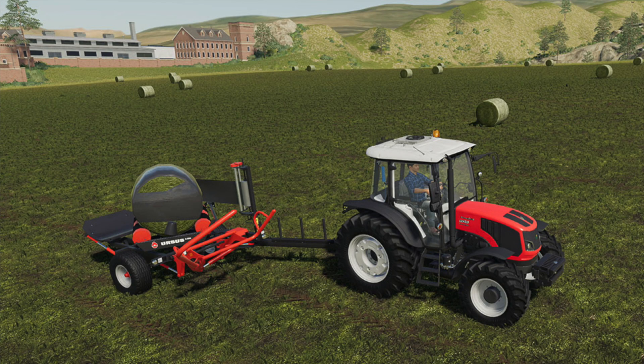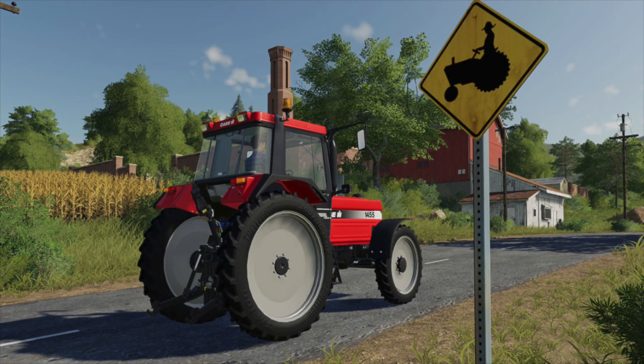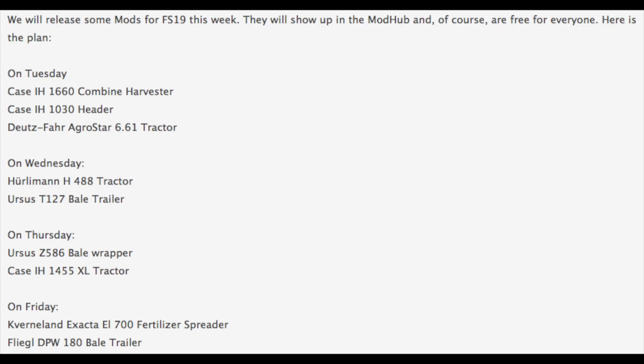On Thursday we will have the Ursus Z-586 bale wrapper coming in, as well as the Case IH 1455 XL tractor, which looks to have gotten a bit of an upgrade. A couple of things have changed — it looks like it's got added wheel weights and skinny wheels, very cool.